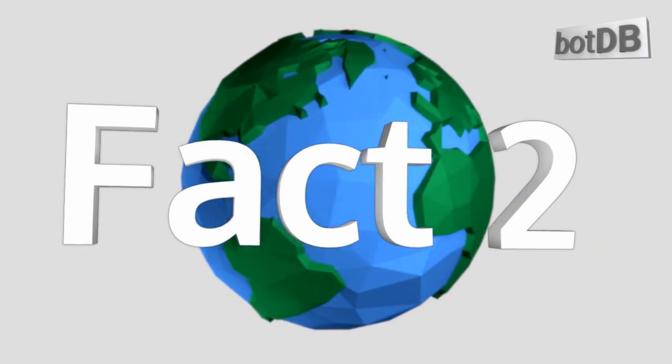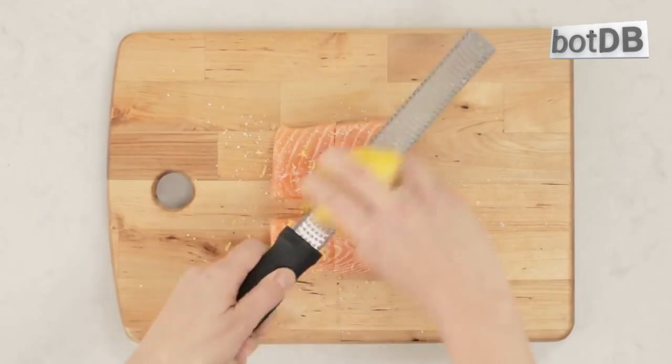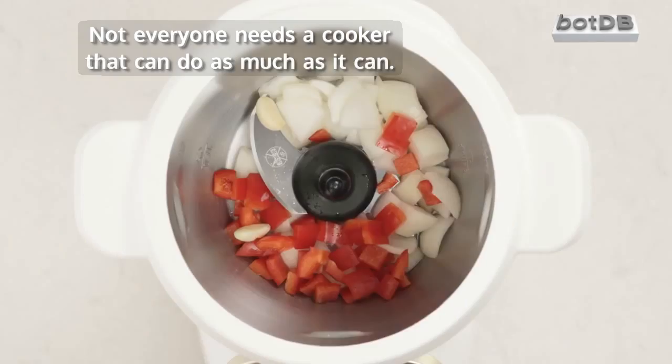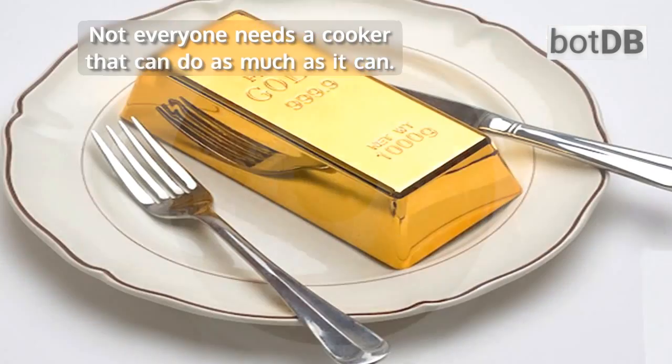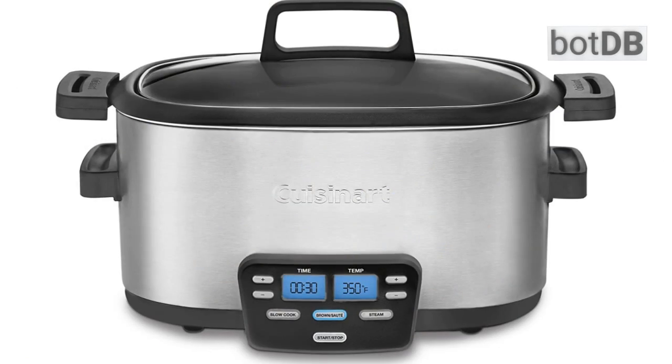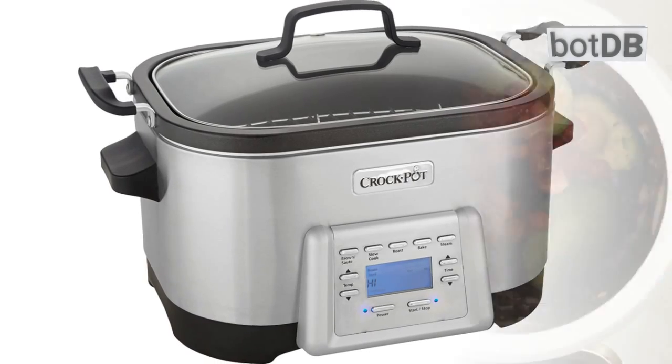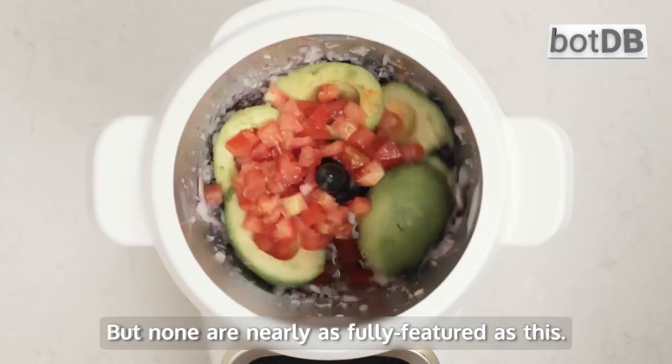Fact number 2: it doesn't come cheap. Even with all the options it provides, some buyers balk at the price tag. Not everyone needs a cooker that can do as much as it can. Less expensive options like the Cuisinart Cook Central or Sunbeam's Crock-Pot 5-in-1 exist, but none are nearly as fully featured as this.